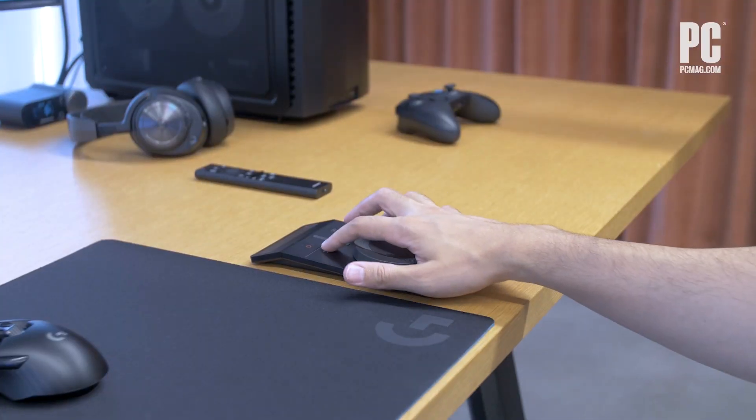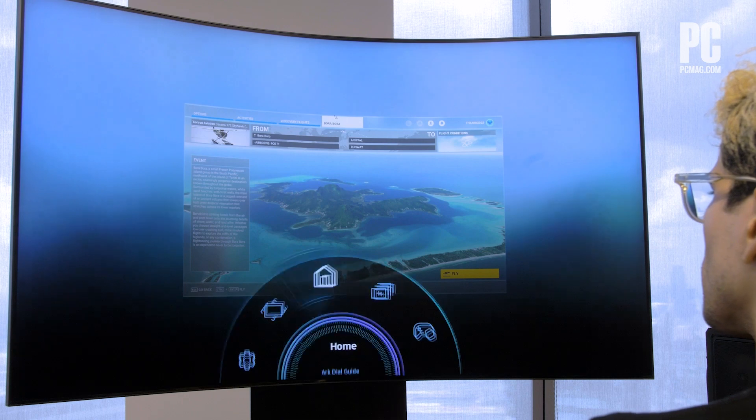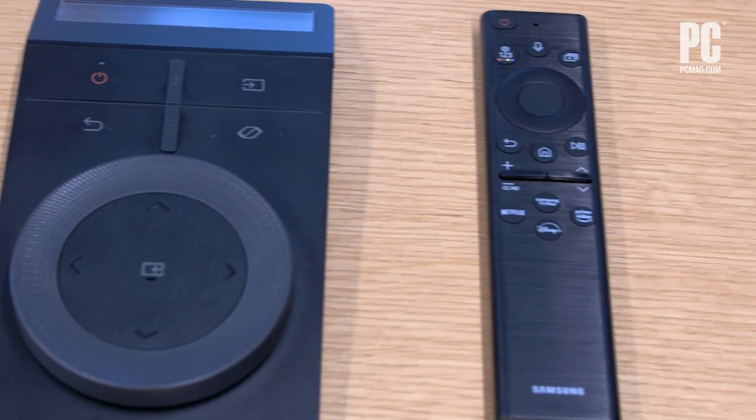All of which can be controlled by the Odyssey Arc's dial, the included remote that handles all of the Odyssey's menu management. And not to worry — if the rotating wheel's too much for you, the trusty Samsung Universal Remote is also included.